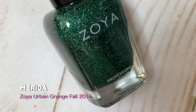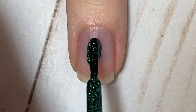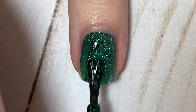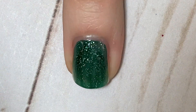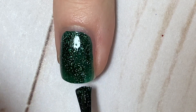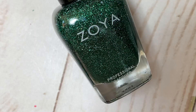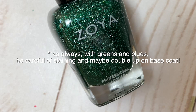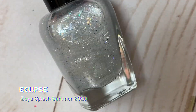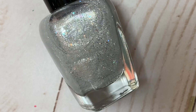The first two polishes you might have already seen if you've been on my channel this season, because I did a Zoya holiday swatch-with-me — I think it was the first day of Nailmas. This one is called Merida and it's from the 2016 Fall Urban Grunge collection from Zoya. It's a gorgeous evergreen scattered holographic polish. I love the color — it's so pretty. Scattered holo polishes are great in summer, but they're also a really nice sparkly option for the Christmas season. The formula is really good.